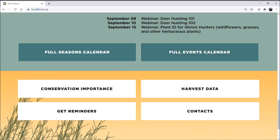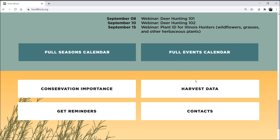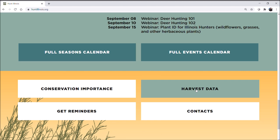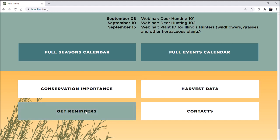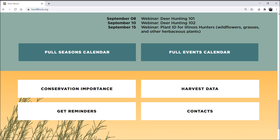Some of the other tabs at the bottom include information on conservation importance and the benefits that hunting provides to individuals as well as society. You can also find information on the number of animals harvested by DNR site or county, get reminders, and find contact information for DNR offices as well as some federal organizations and agencies that deal with hunting.